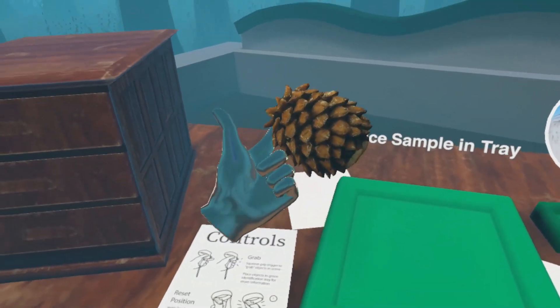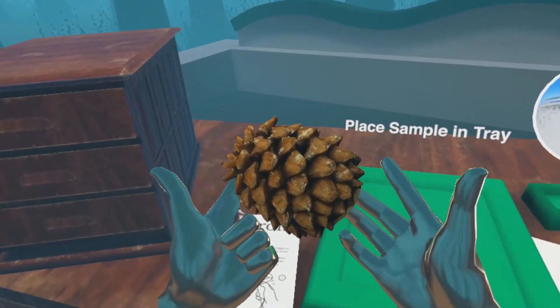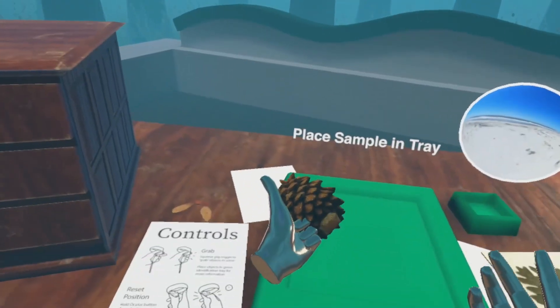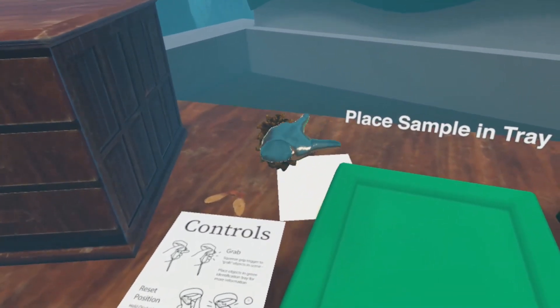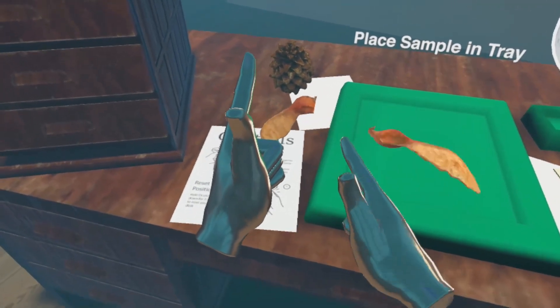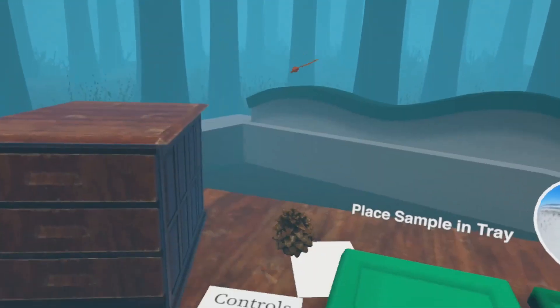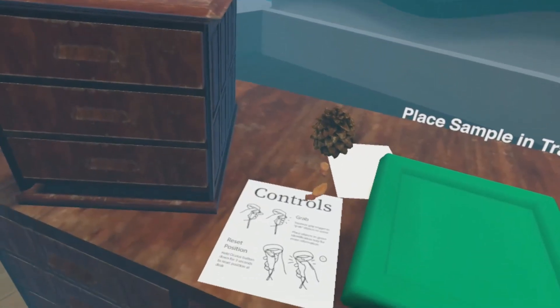The Naturalist Workshop is an exemplar virtual reality platform to interact with digitized collections in an intuitive and playful way. It is a purpose-developed application for the Oculus Quest stand-alone virtual reality headset for use by museum visitors on the floor of the North Carolina Museum of Natural Sciences under the supervision of a volunteer attendant.